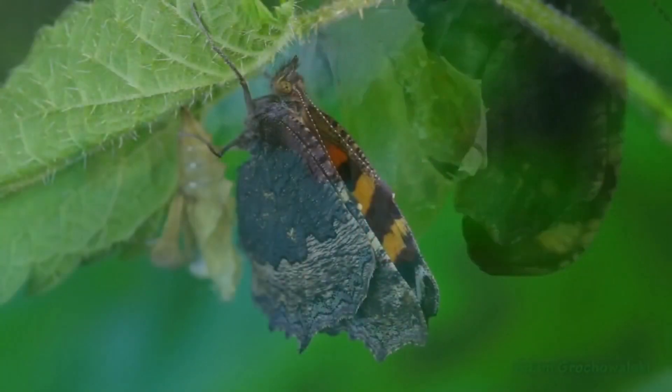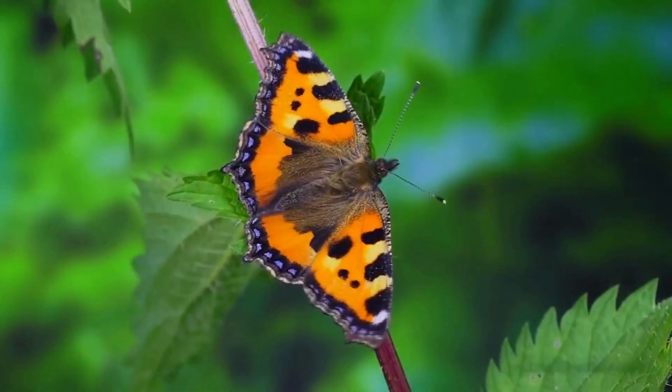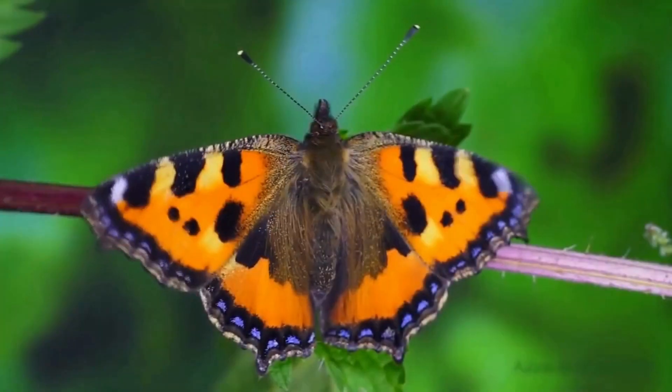It will take a few hours for the butterfly's wings to harden. When the wings are fully hardened, the butterfly basks in the sun to get energy.